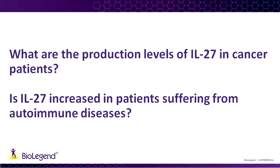The next question: what are the production levels of IL-27 in cancer patients, and is IL-27 increased in patients suffering from autoimmune diseases? I do not know of anybody who has looked at IL-27 and incidence of cancers directly. There may be some data suggesting that if there is increased IL-27 and type 1 interferons, cancer patients don't respond very well and their survival goes down.